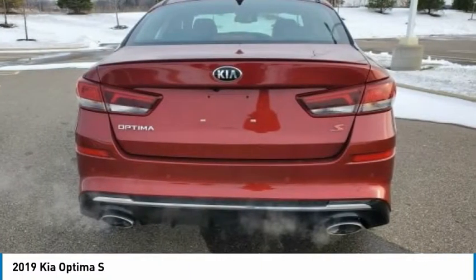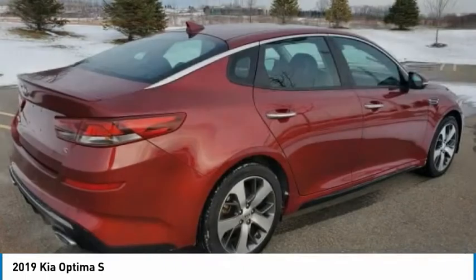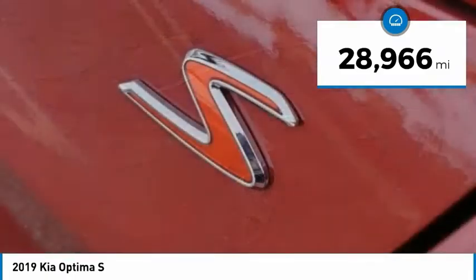Its smooth-flowing lines speak of grace and style and offer a strong hint of European luxury. This vehicle has less than 30,000 miles.